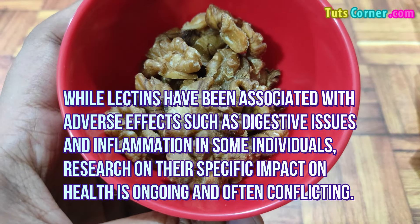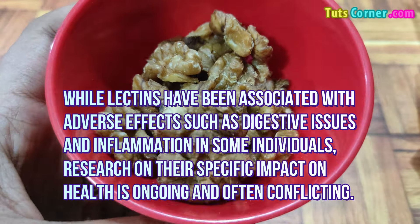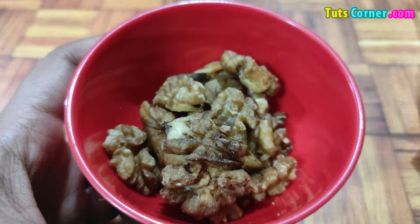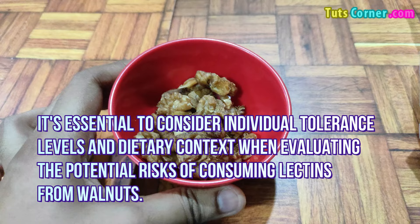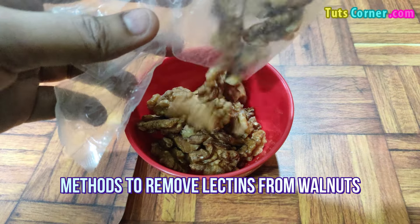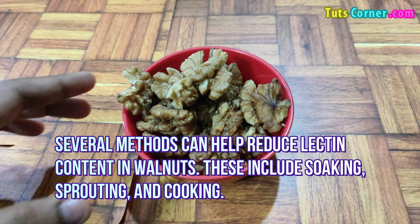Potential health effects of lectins in walnuts: while lectins have been associated with adverse effects such as digestive issues and inflammation in some individuals, research on their specific impact on health is ongoing and often conflicting. It's essential to consider individual tolerance levels and dietary context when evaluating the potential risks of consuming lectins from walnuts.